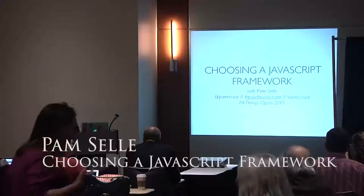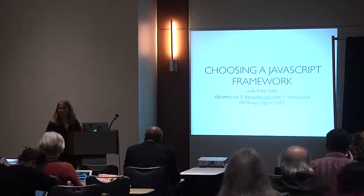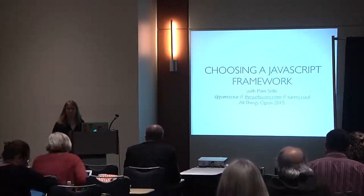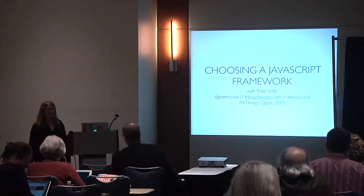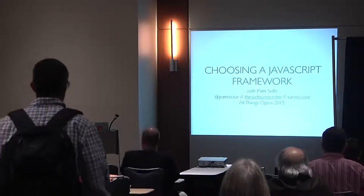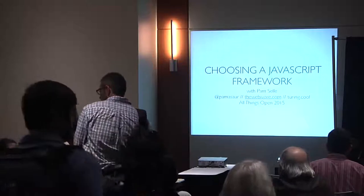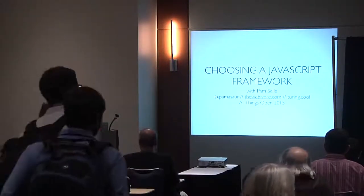Welcome to the last session of the day. I hope you've had a great time at the conference. I'm a pretty energetic speaker, so hopefully that helps, and we can go on this journey together and learn a bit about JavaScript frameworks.